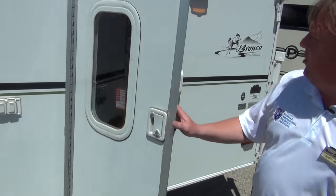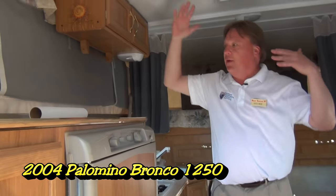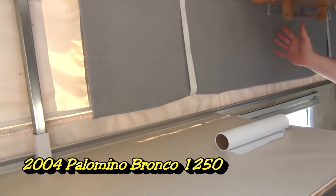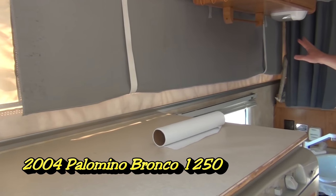Come on in — I'll show you a little bit of the inside. You'll notice you've got nice headroom. With the canvas sides and the screens, this is going to let a lot of nice airflow, but does give you a lot of nice privacy.